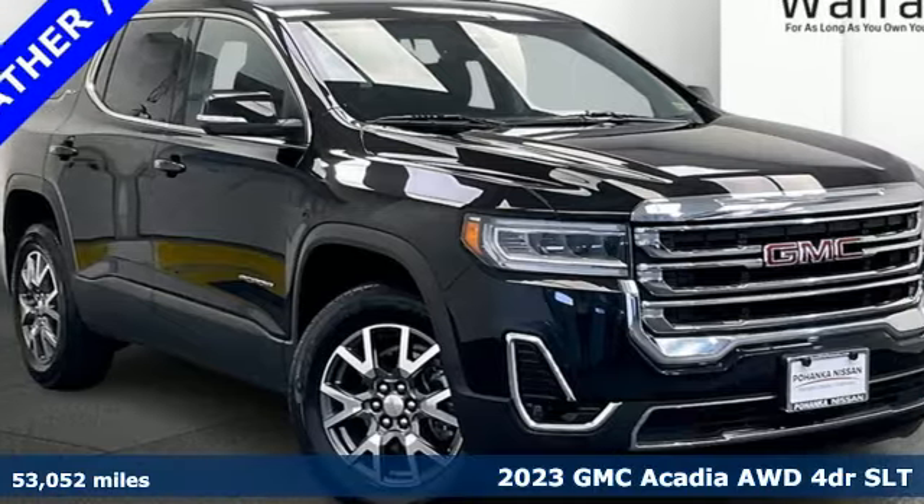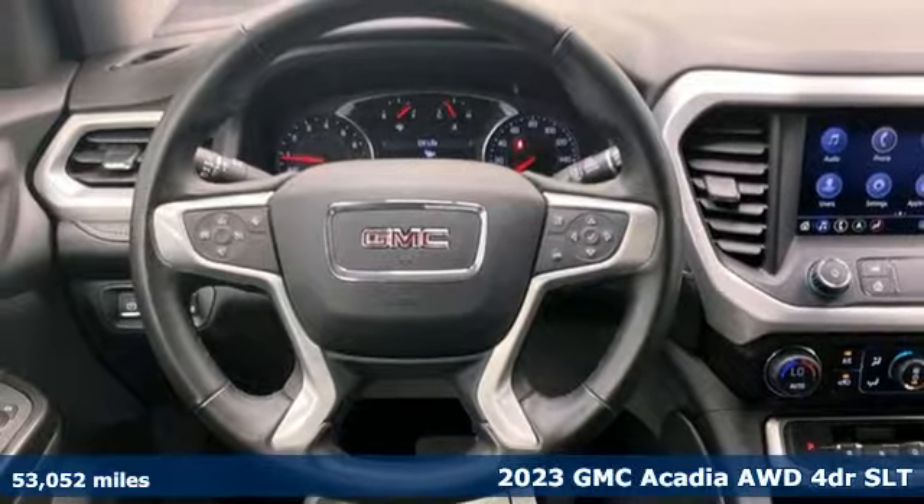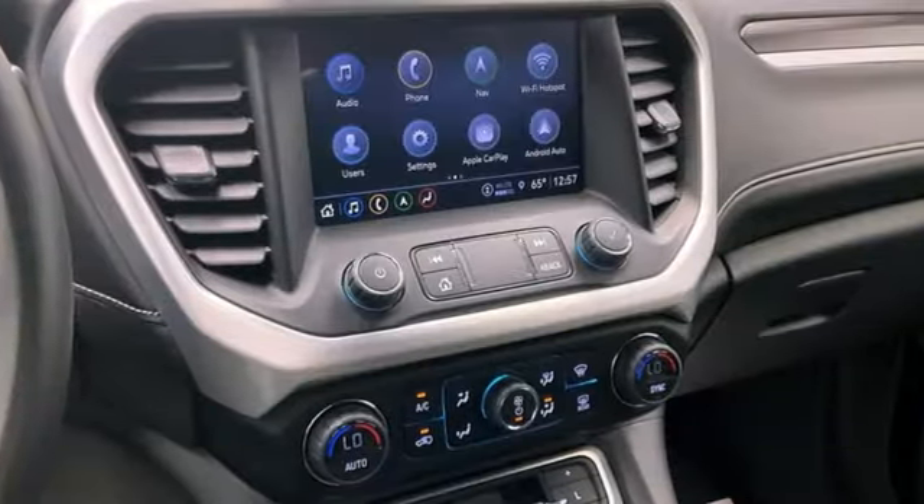It's a 2023 GMC Acadia. GMC — professional grade vehicles suited to fit your needs. It's equipped for all your driving needs and wants.